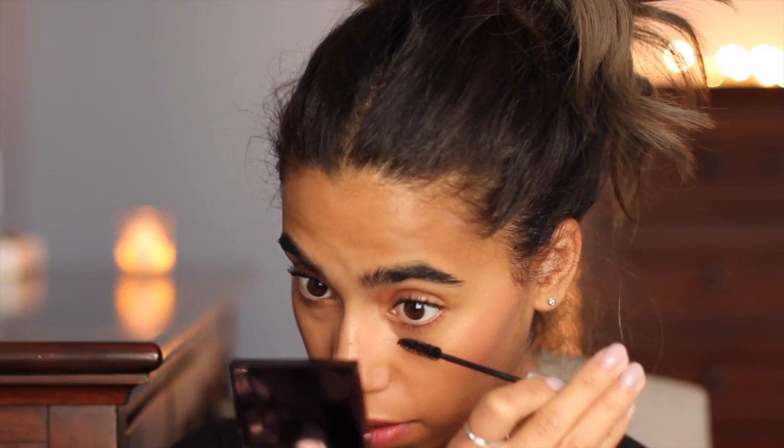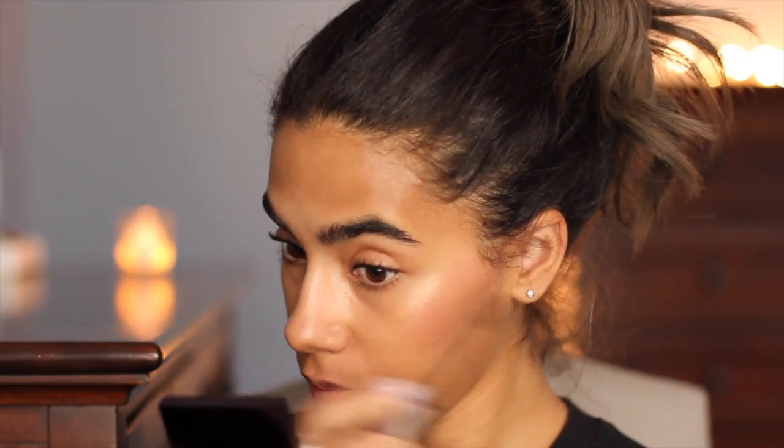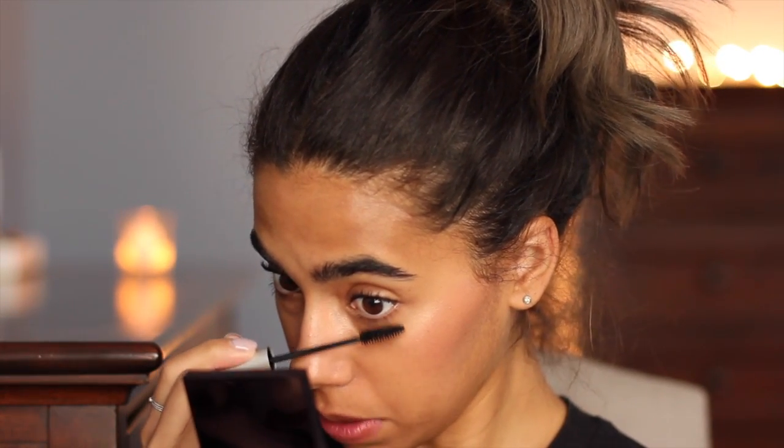Now I'm going to take my Shu Uemura eyelash curlers and curl my lashes. Then of course my Maybelline Full and Soft Waterproof mascara — I'm obsessed with it. I just got a new tube. If they discontinued this mascara, I don't know what I'd do without it. I'm just going to coat the top lashes really lightly, and then a light coating on the bottom too — I feel weird without anything there.